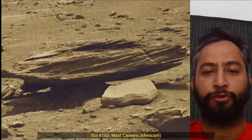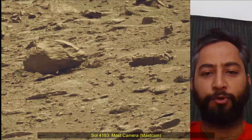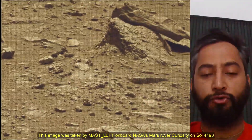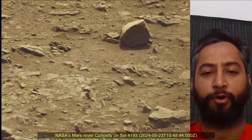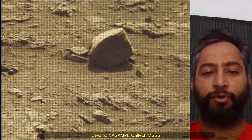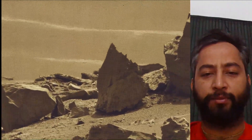The Mars Perseverance and Curiosity missions are part of NASA's Moon-to-Mars Exploration Approach, which includes the Artemis Mission to the Moon that will help prepare for human exploration of the Red Planet. NASA's Jet Propulsion Laboratory, managed by Caltech in Pasadena, California, built and manages operations of the Perseverance and Curiosity Mars rovers.